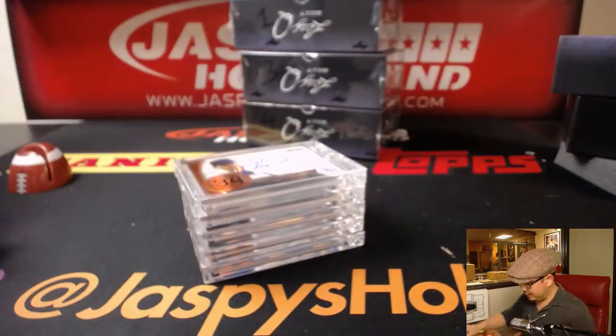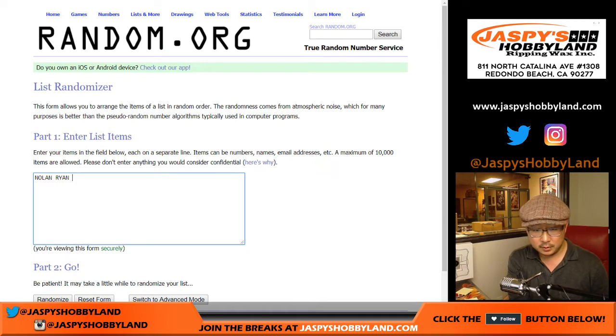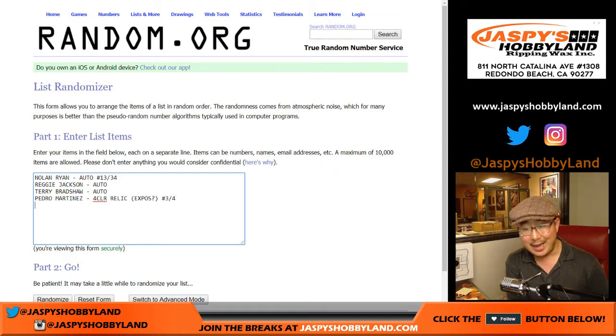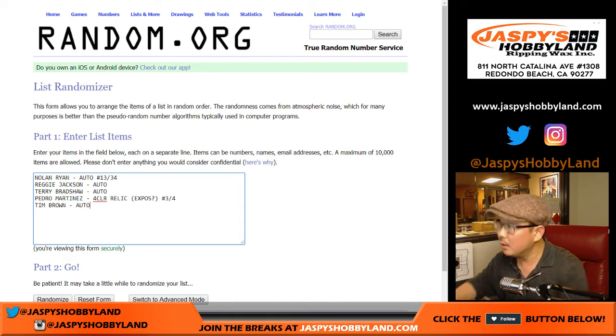Let's get all these hits typed in and run the randomizer to see who gets what. Nolan Ryan auto, 13 out of 34. Reggie Jackson autograph, not numbered. Terry Bradshaw autograph — that did not have a serial number either. Pedro Martinez: one, two, four color — pretty sure it's Expos, three out of four. That's a train whistle for someone. And Raider Joe Mojo, Tim Brown — one of my favorite Raider receivers of all time.